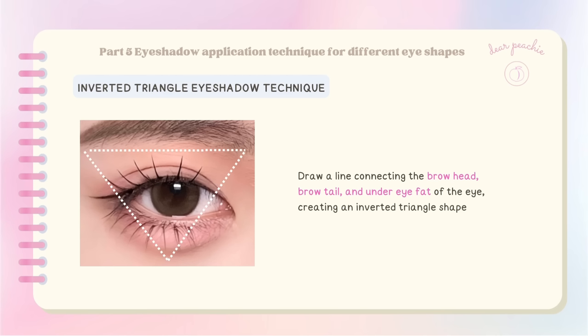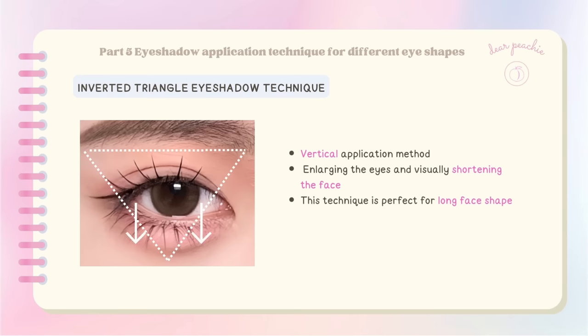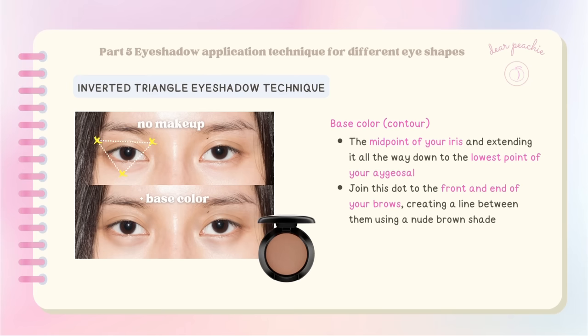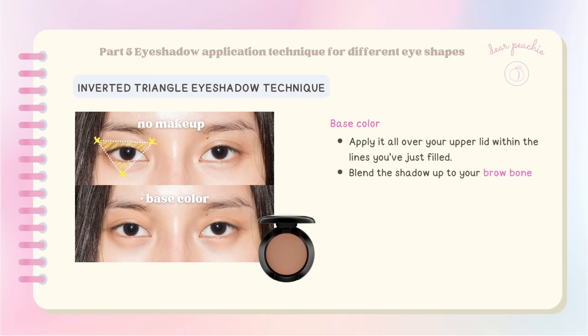The inverted triangle eye makeup is a technique where you draw a line connecting the brow head, brow tail, and under-eye fat, creating an inverted triangle shape. It's a vertical application method that works wonders in enlarging the eyes and visually shortening the face — perfect for those with a long face shape. To locate the point of the inverted triangle, follow the midpoint of your iris and extend it all the way down to the lowest point of your under-eye area. Then join this dot to the front and end of your brows using a nude brown shade as the base color, applied all over your upper lid.